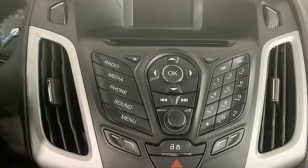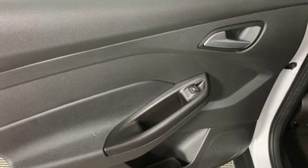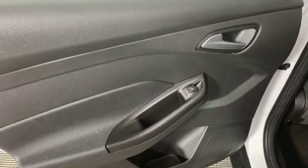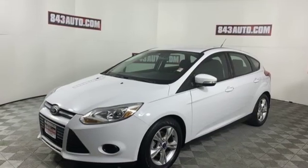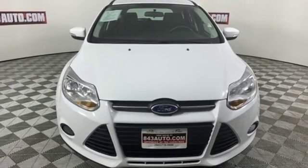power windows, manual telescoping steering column, inline four-cylinder engine, active grille shutters, gas pressurized shocks, and manual transmission. Ford is America's best-selling vehicle brand. Hurry in today and see it for yourself.